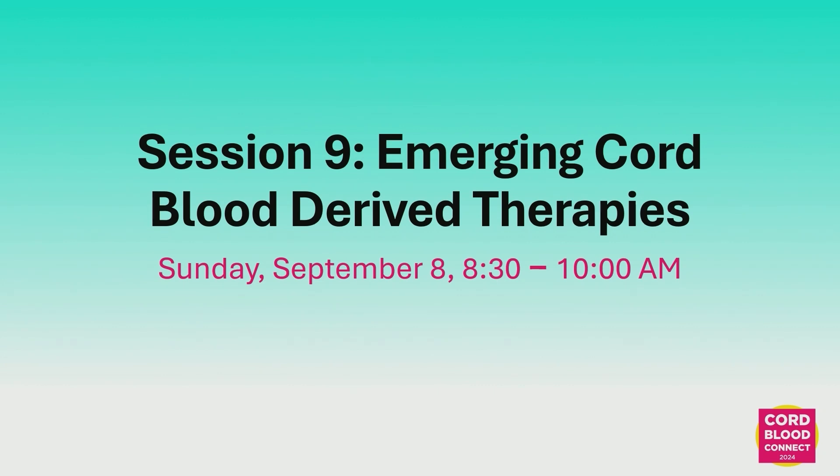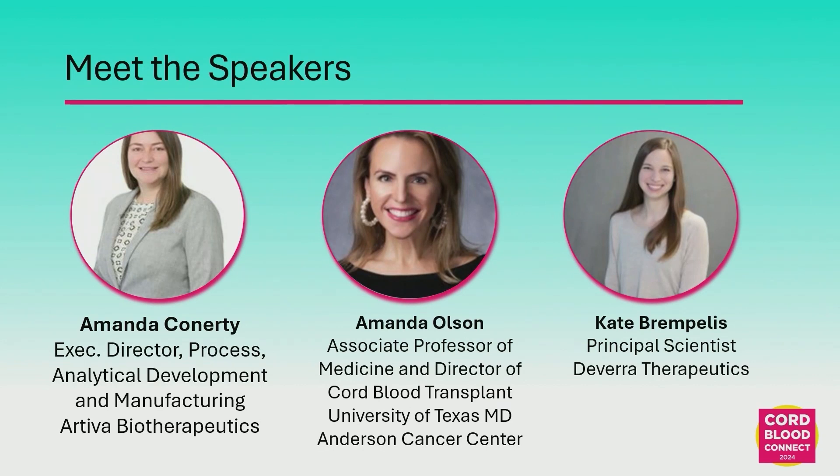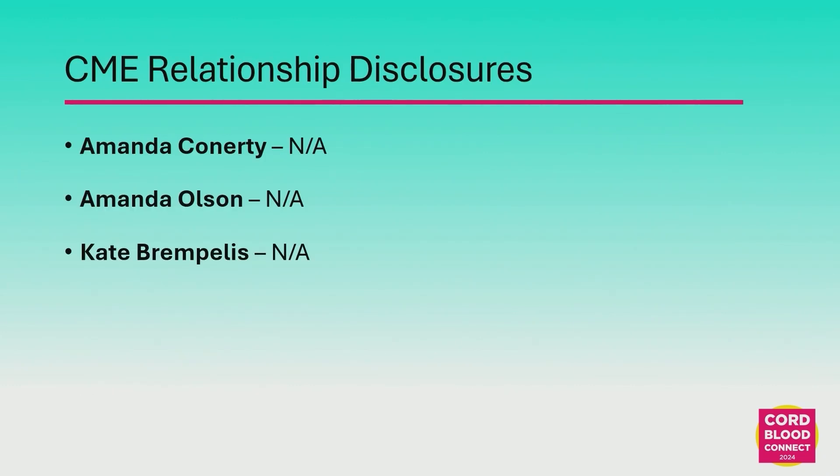We have a fun scientific lineup this morning and we'll do things a little bit differently. We'll do the 20-minute talks and then 10 minutes for questions after each talk, so that you don't have to remember what was the first talk by the third. Hopefully that'll keep the questions fresh. These are the three of us — two Amandas and a Katie — so easy to remember, and no disclosures.